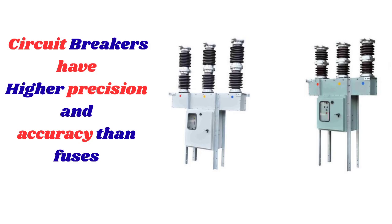Third, circuit breakers have the ability to provide precise protection. They can be set to trip at specific current levels, ensuring that the circuit is protected from overloads and faults. This level of precision is difficult to achieve with fuses, which can be prone to overheating or failing to blow when needed.